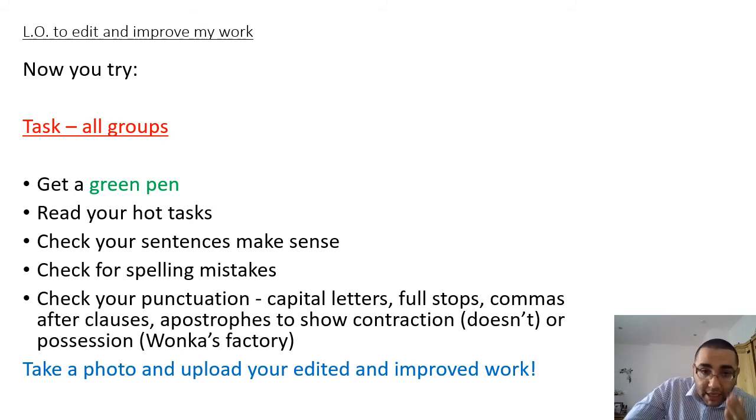Read your hot task. Check your sentences make sense. Check for any spelling mistakes - the most common one is probably going to be 'chocolate'. Use a dictionary at home or Google to help you with any spelling mistakes you're unsure of. And finally, most importantly, check your punctuation: capital letters, full stops, commas after clauses - whether that's a fronted adverbial, a sentence opener, or a clause in the middle of your sentence, like embedded clauses. Apostrophes to show contraction, like 'doesn't', or possession, like 'Willy Wonka's factory'. Once you've completed that, take a photo of your work and upload it with all of the edits done in your green pen.